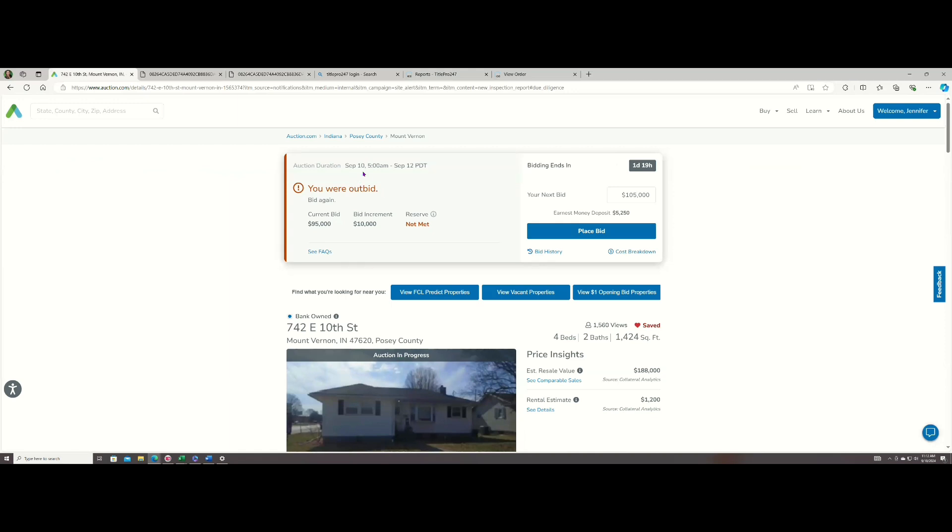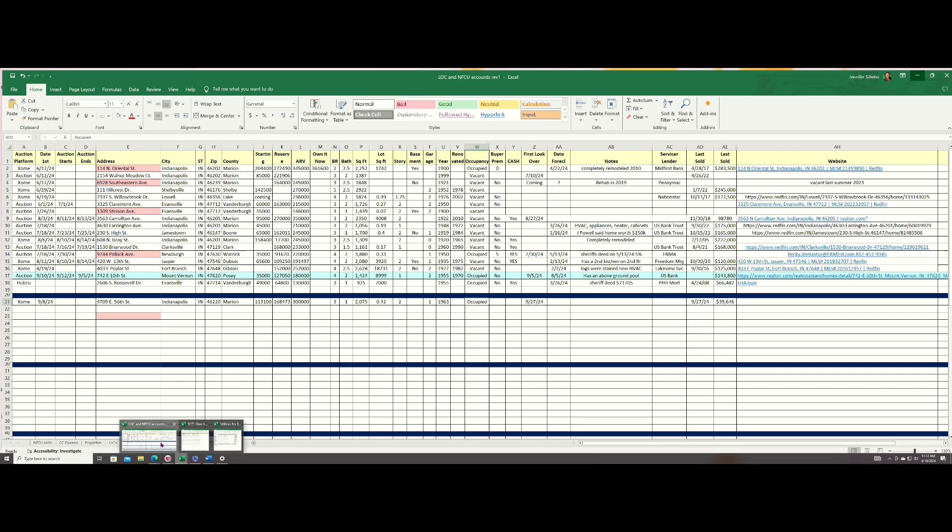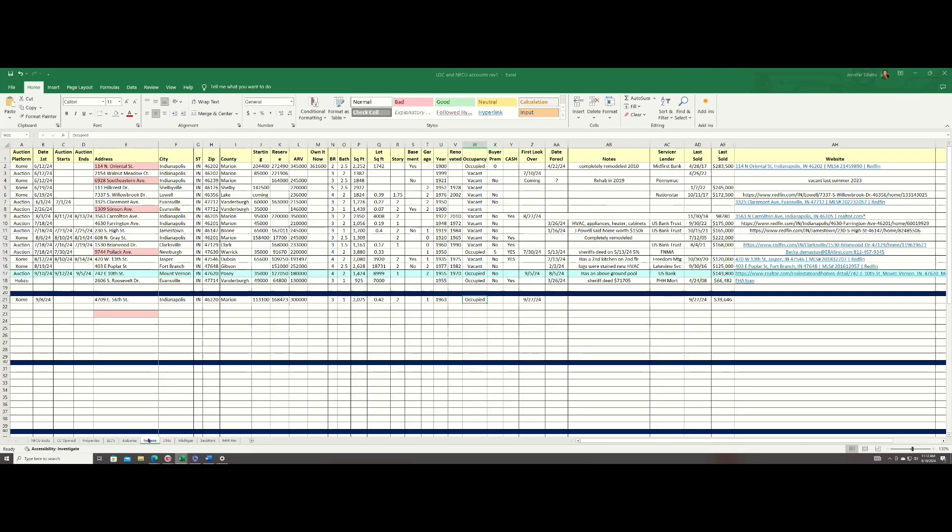The auction started today at 5 a.m. I had saved it and then went and did a proxy bid because they started at $35,000. I just bid to get a reminder. I created a spreadsheet — what I ended up doing was creating a spreadsheet. At first I had it all on one page, but it's starting to get so big I had to separate it by states. These are all the pieces of information I think are pertinent to this property, because you will not remember just by saving it on the auction platform.